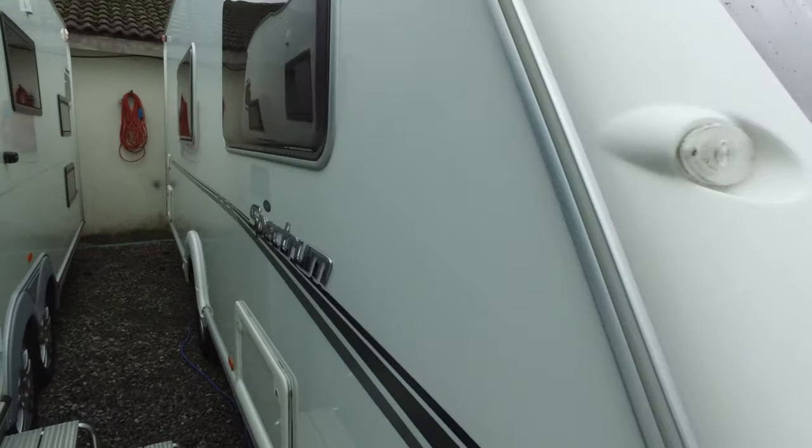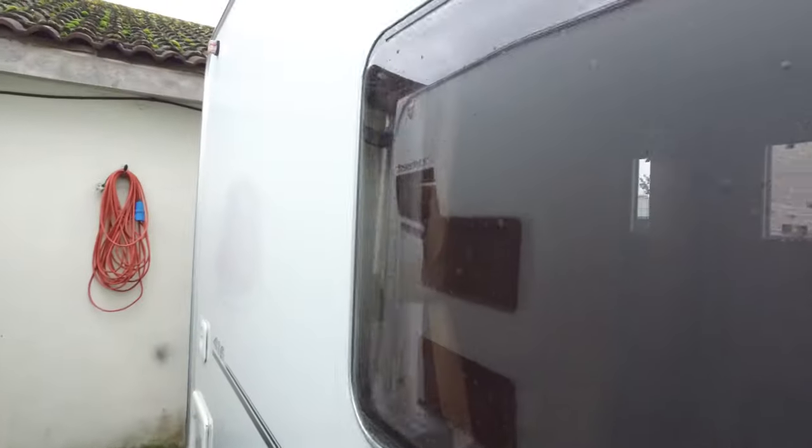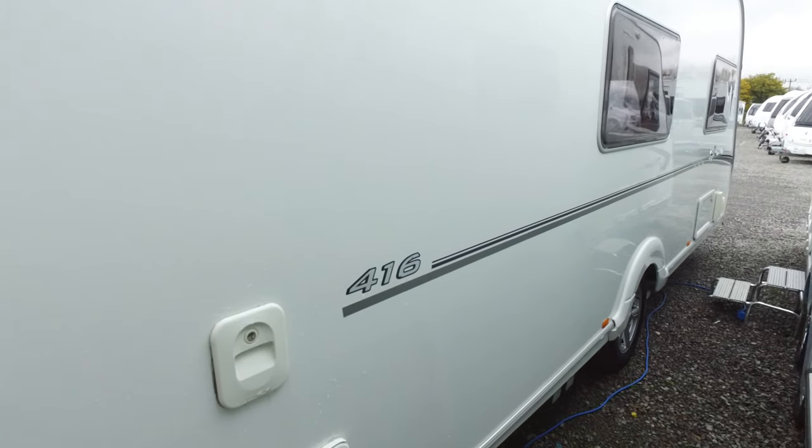It's a 2008, four berth, end bathroom, side dinette. Condition-wise on this side it is pretty much spotless. I cannot find as much as a pimple mark or any dents at all on this side.